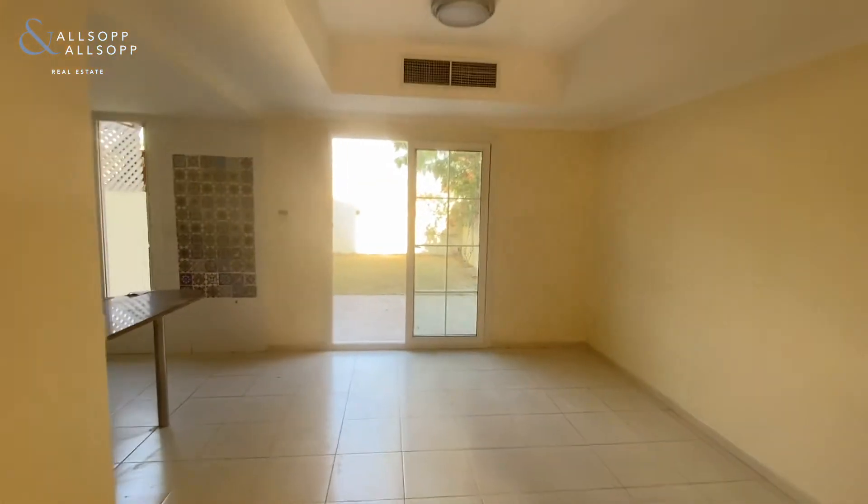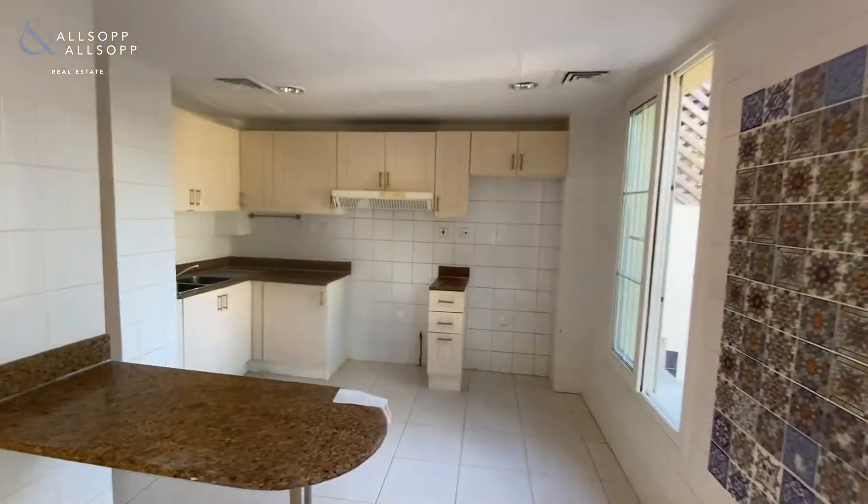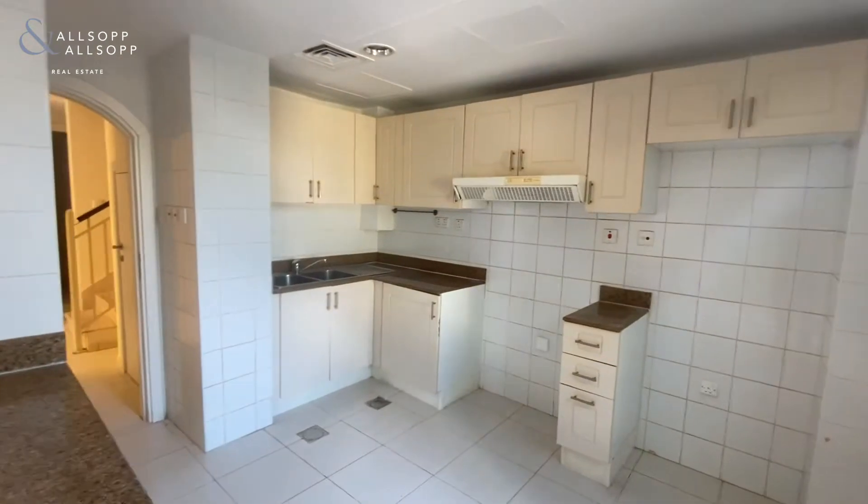Here's the living area, open plan kitchen, with a nice feature on the wall. The cabinets will be maintained there.